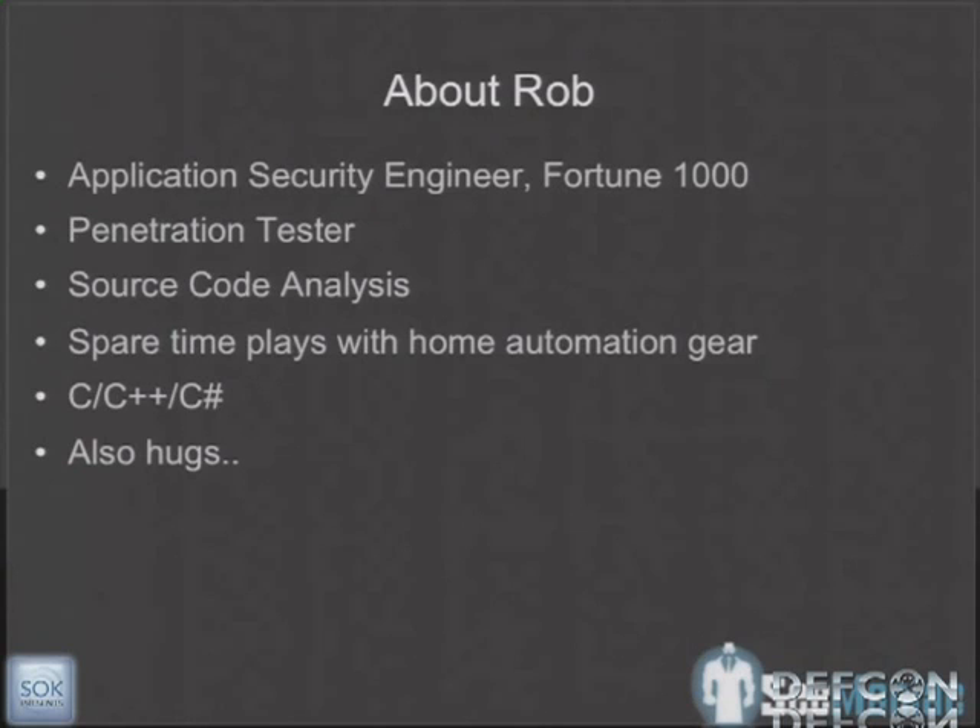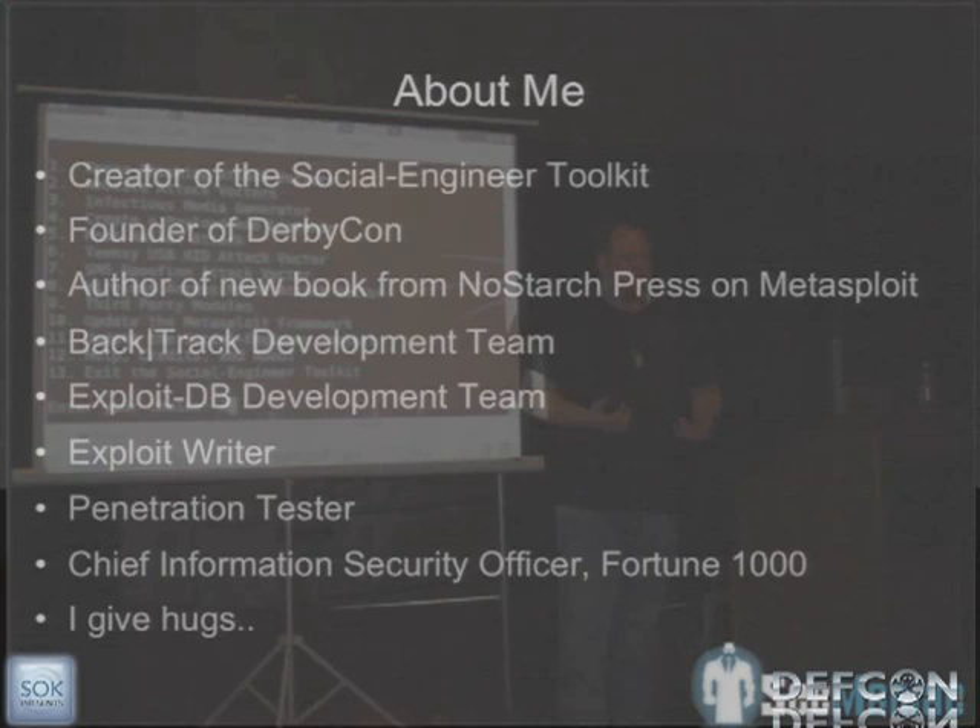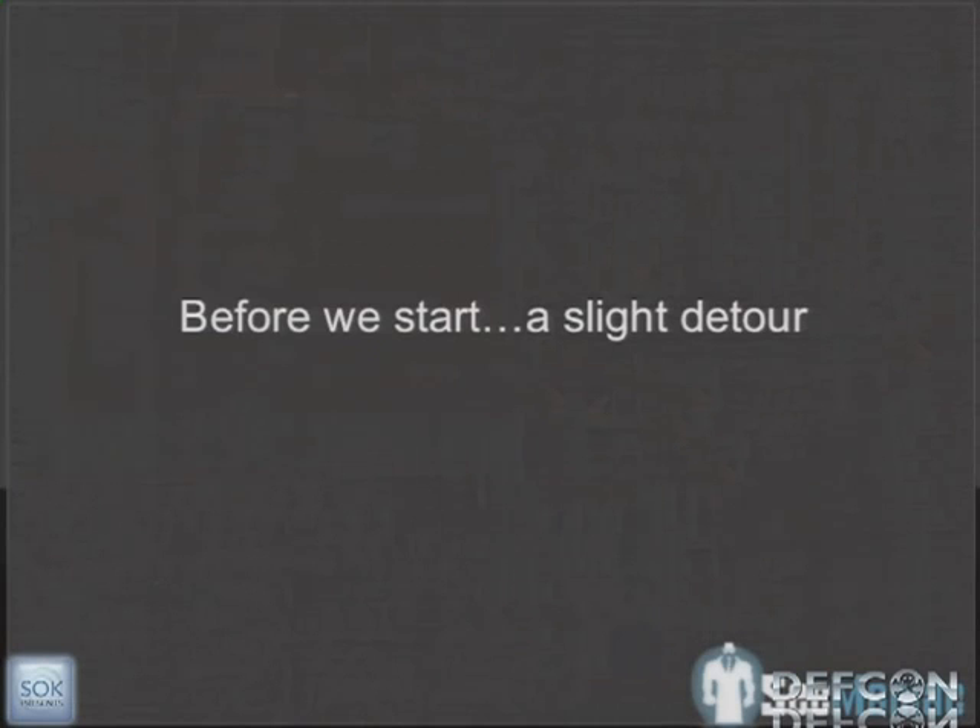What we wanted to get out of this presentation was a lot of cool stuff around home automation as well as broadband over power. About me: I'm the creator of the Social Engineer Toolkit, Fast Track. I'm on the Backtrack development team, a CISO for a Fortune 1000 company, and also one of the founders of DerbyCon.